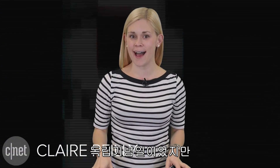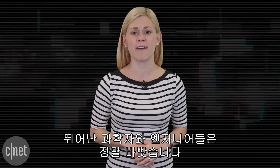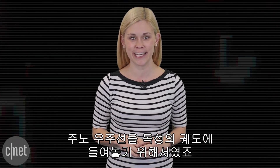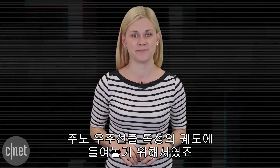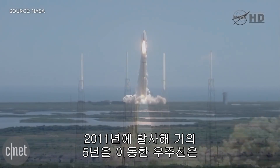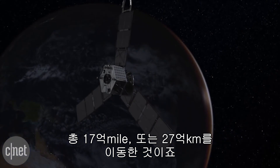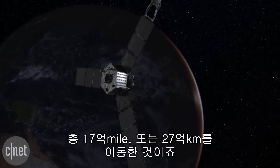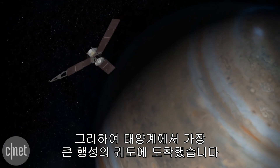So it might be the 4th of July, but there is no rest for the wicked scientists and engineers who have been very busy successfully getting their Juno spacecraft into orbit around Jupiter. Launched in 2011 and spending almost five years in transit, the plucky spacecraft has covered 1.7 billion miles or 2.7 billion kilometers and is now in orbit around the biggest planet in our solar neighborhood.